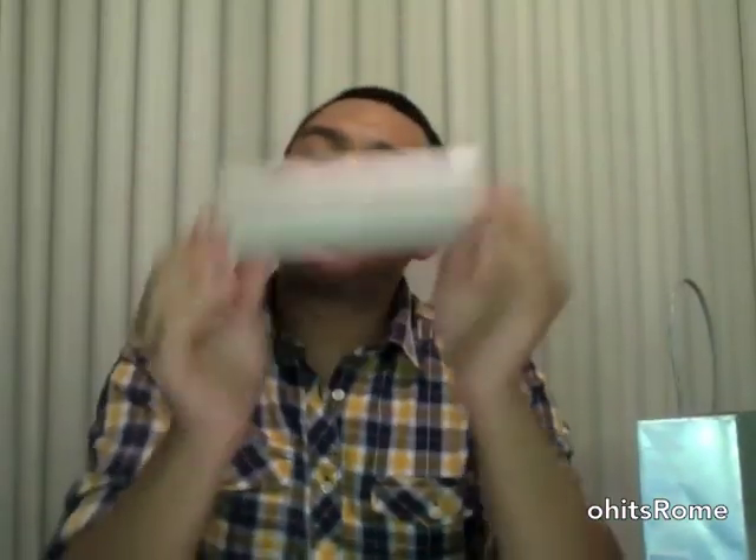The last thing I got is the Laura Mercier tinted moisturizer in Sand, the oil-free version — you can tell by the red packaging. This stuff is my holy grail item. It provides great coverage for acne scars, it's oil-free, and I've been using it for over a year and I love it. It's $42, which is expensive, but everyone on YouTube who has raved about it — I agree with them 100%.